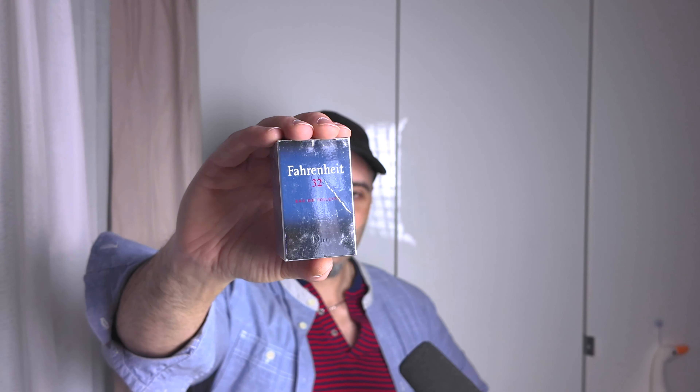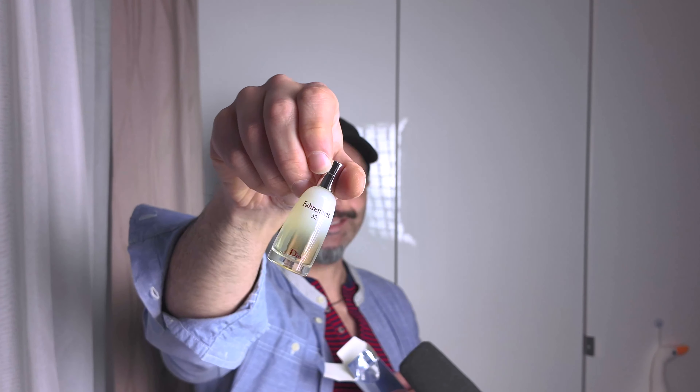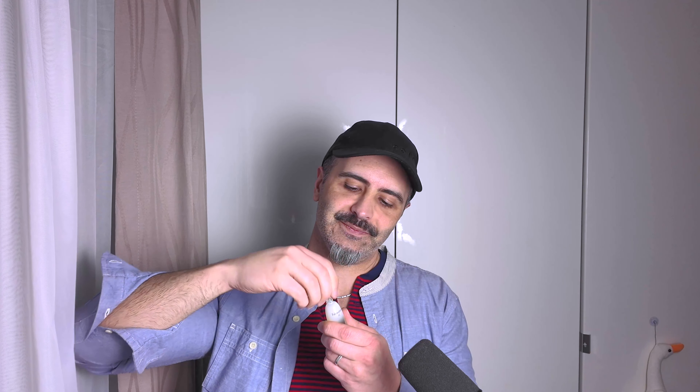Moving on - a bit disappointed with this particular purchase because I paid like $52 for this and I bought it online sight unseen. In very small writing it had mentioned that it was a 10ml - the pictures did not denote that, and I neglected to look carefully. I thought it was a full bottle. It smells nice though - a nice, light sort of vanilla fragrance.